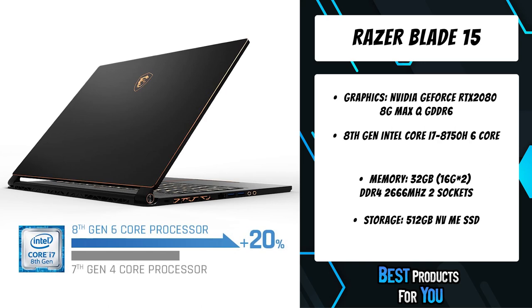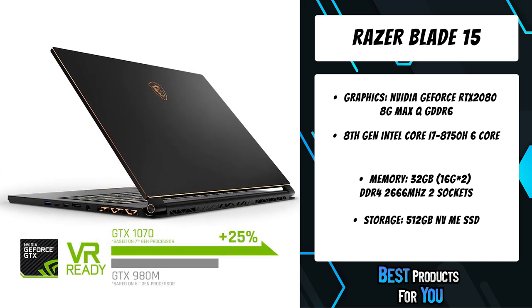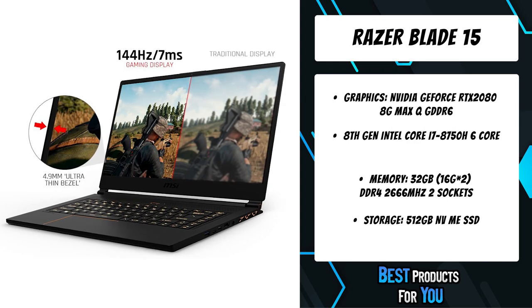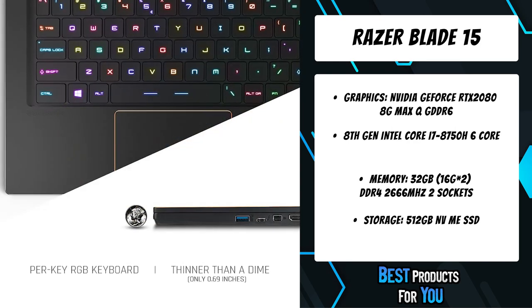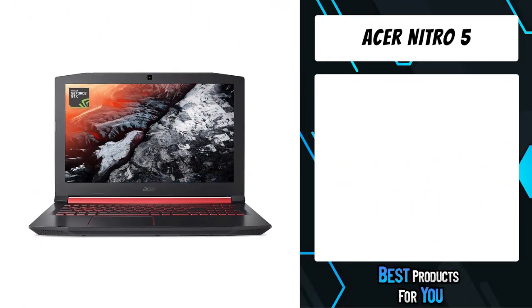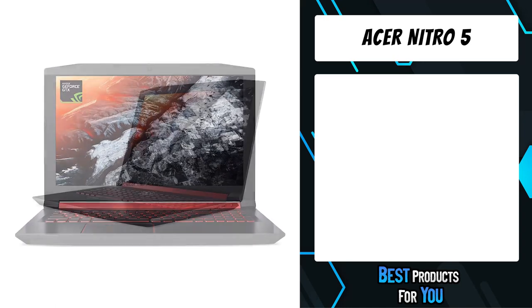Featuring CPU and GPU cooling technology to maximize airflow and thermals for smooth gaming and performance within a compact chassis. Sporting a Thunderbolt 3 port, get up to 40 gigabits per second transfer speeds and up to 100 watts power delivery for faster charging.